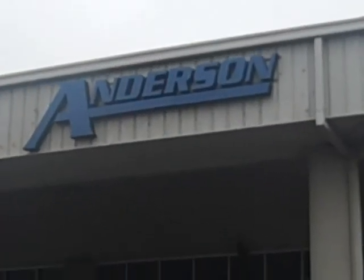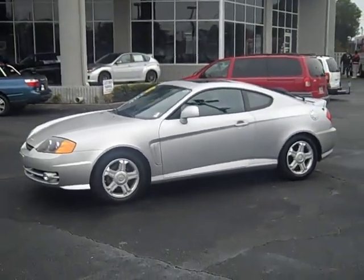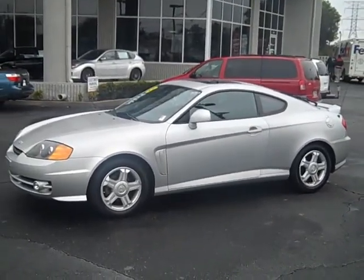Hey, welcome to Anderson Subaru, y'all. What I've got here is a 2003 Hyundai Tiburon 5-speed.